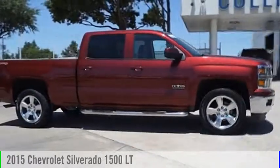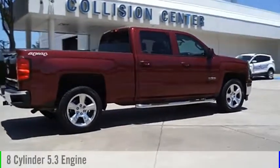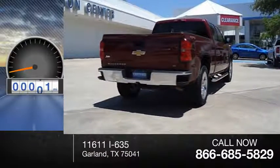Today's choice is a 2015 Silverado 1500. This vehicle is powered by a four-wheel drive, eight-cylinder, 5.3-liter engine, and comes with an automatic transmission. This vehicle has less than 45,000 miles.